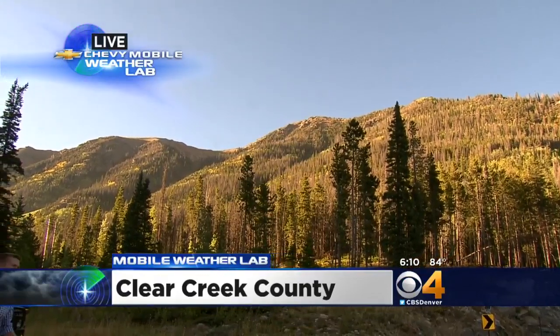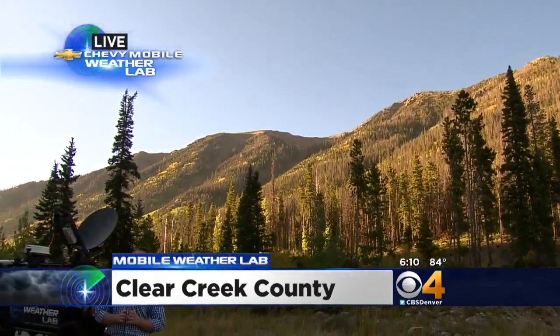Another factor to consider if you want to go on a fall color drive is that a mountain snowstorm or a lot of wind in the next couple of weeks could yank some of those leaves right off the trees. So enjoy the foliage while you can. There's a great fall color guide over at cbsdenver.com.